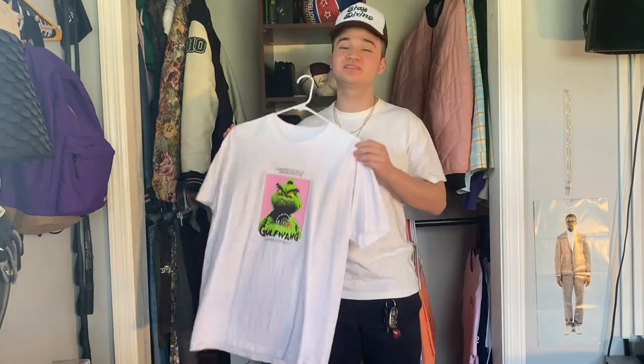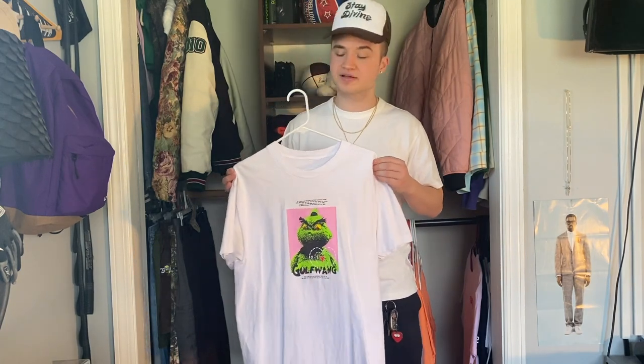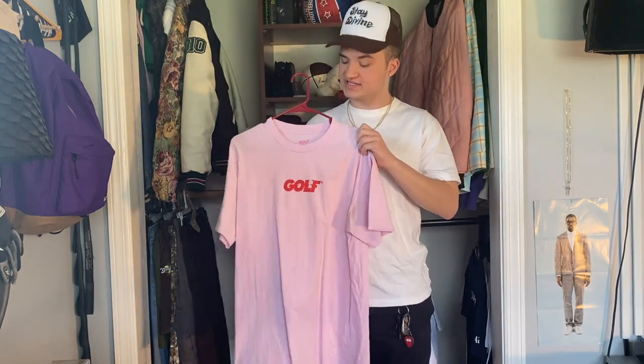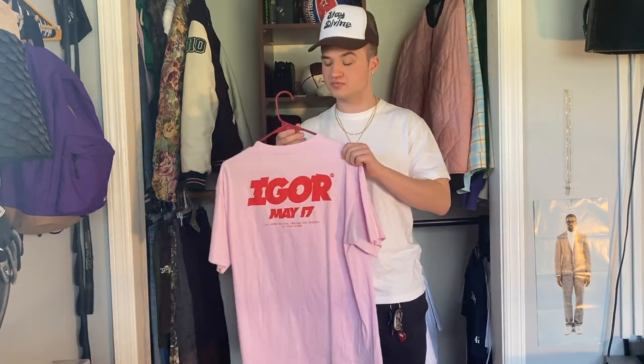The next tee I have is the Golf Wayne Grinch tee. I got this t-shirt at Camp Flog Gnaw 2018 and this is probably the most rare Golf t-shirt that I own. I don't wear this tee a ton, but it's kind of become a tradition for me to wear it on Christmas. I think the history around this tee is really really cool — with Tyler doing the Grinch and LaFleur's doing the Grinch soundtrack — and that's the biggest reason I keep it in my collection. Up next we have the Golf logo Igor tee, which is such a sick t-shirt and gets a ton of wear from me in the spring and summer. Igor is one of my favorite Tyler albums and it actually dropped the day I had my last classes of high school, so I have a lot of memories associated with that album.